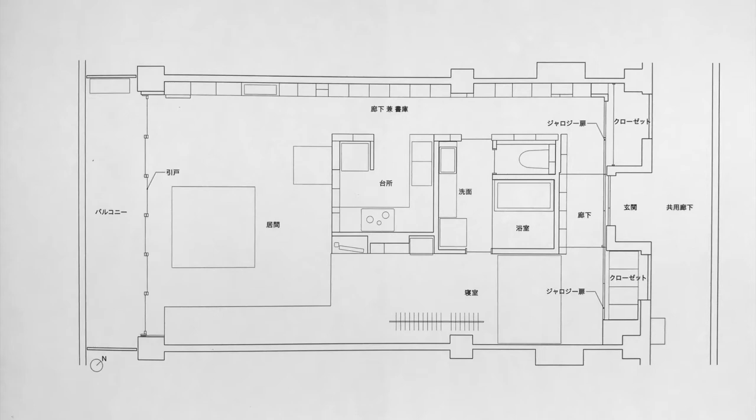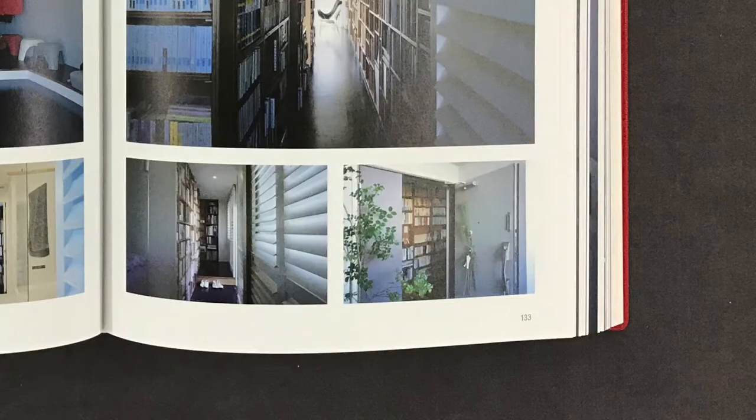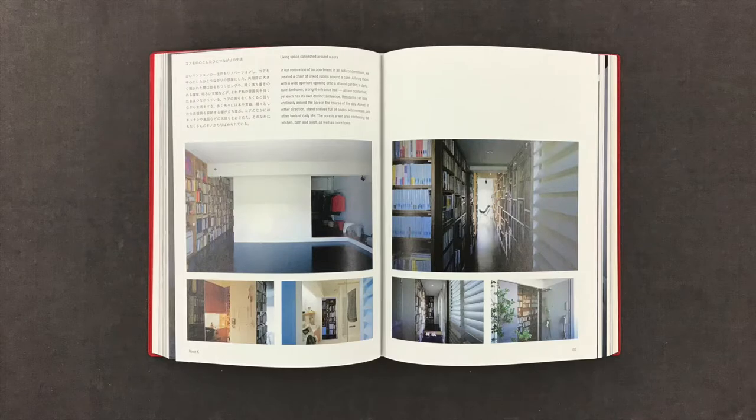Placing the water area core in the center of the unit gives residents access to both the south and north sides. A large aperture opens to the south, while a jealousy door lets in light and air from the north. We thought this layout made optimum use of the existing frame of the unit. Our objective was a renovation that did not merely redesign the space, but accented its inherent charms.